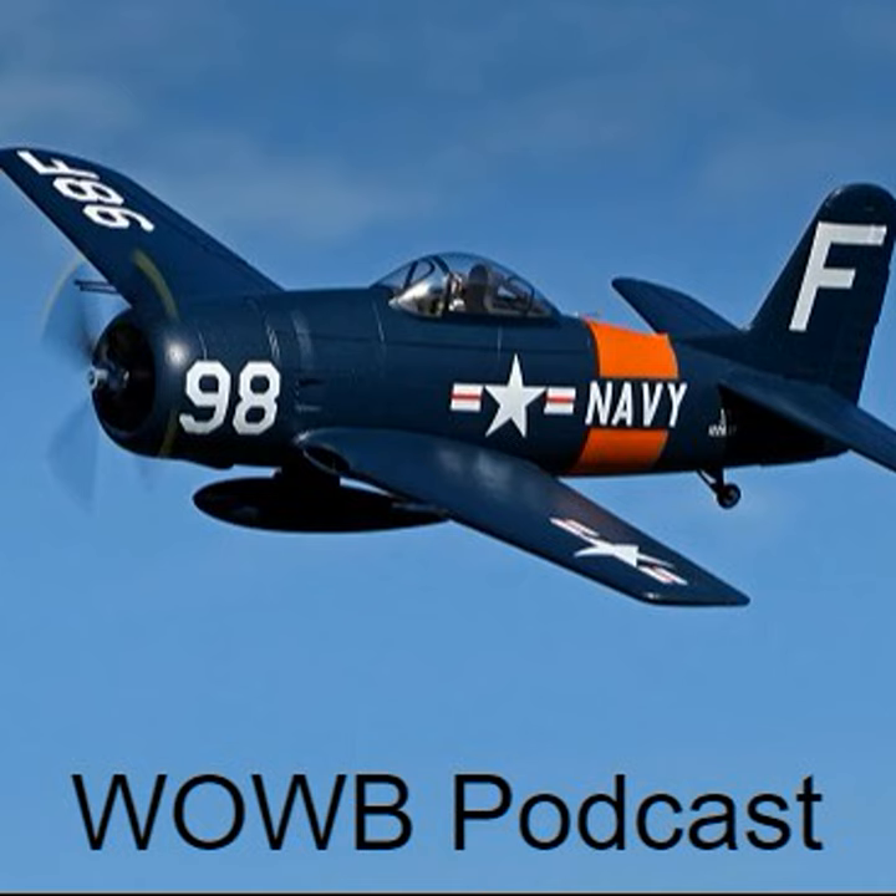Step out to take in the F4F Wildcat, the F6F Hellcat, and if you're a Patreon member, you have the opportunity to hear about the F5F Skyrocket. Go get caught up on what you missed, and we'll be right here waiting for you.